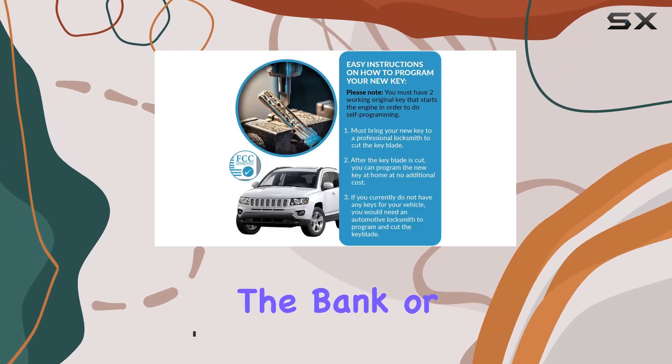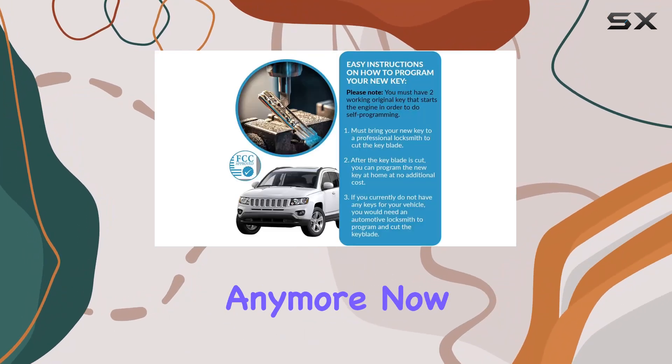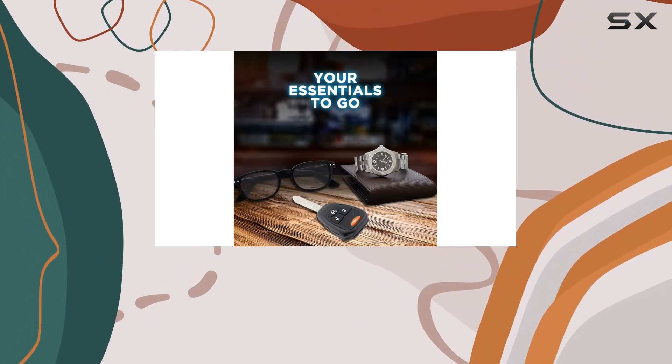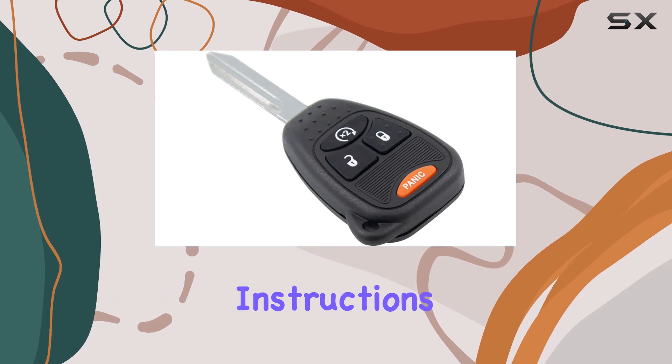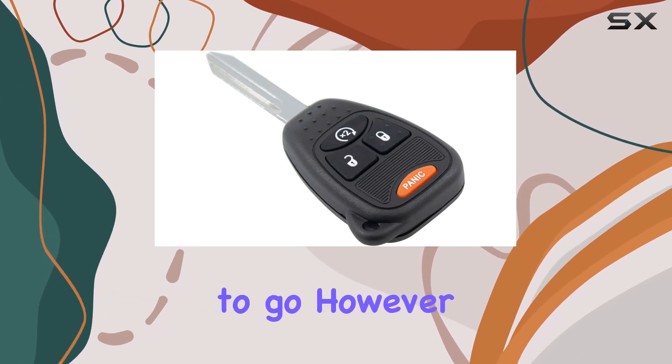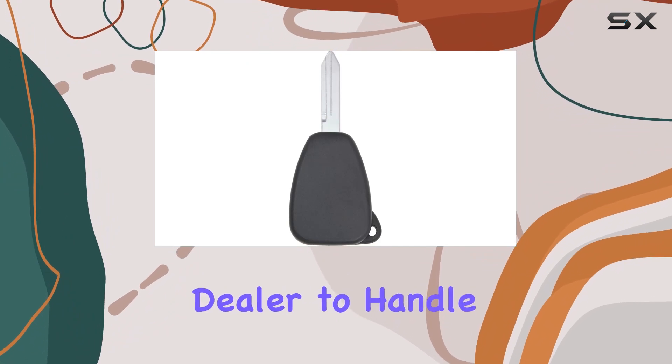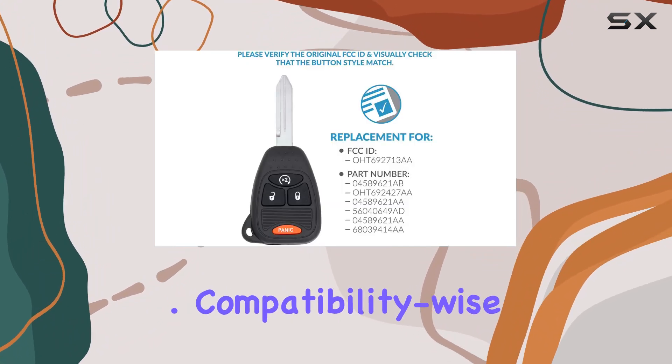No need to break the bank or stress over finding the right replacement anymore. Programming this key fob is a breeze if you've got two working original keys handy. Just follow the straightforward instructions provided, and you're good to go. However, keep in mind that you'll need a qualified locksmith or dealer to handle the cutting of the key blade.